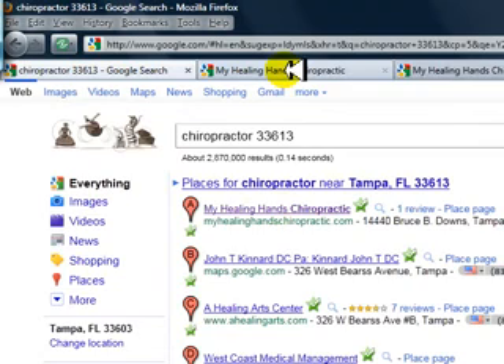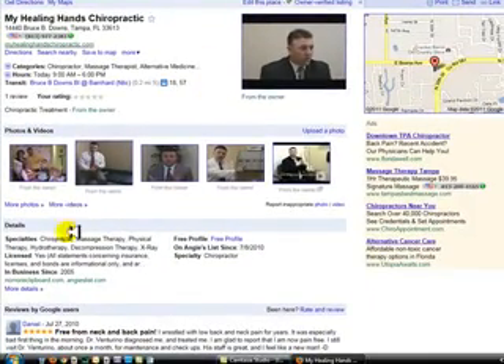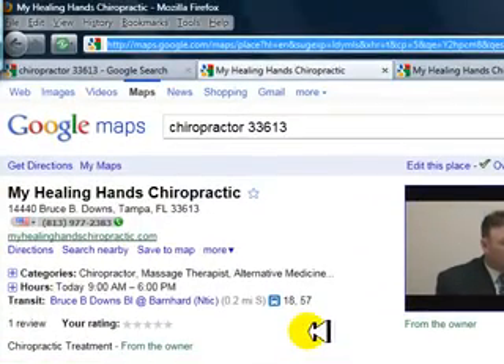Google asks that a certain amount of data be in your Google Places profile. If you're a client of mine, I take care of all that — you're 100% saturated with Google. That's all the content and information Google asks for, and I make sure that is done first. So that is taken care of, number one.